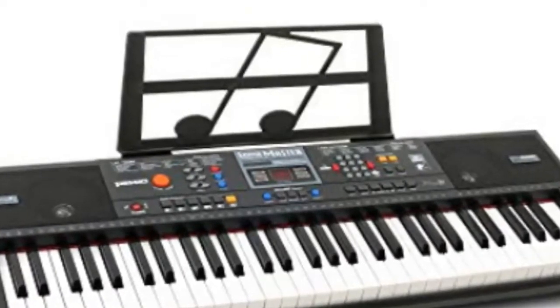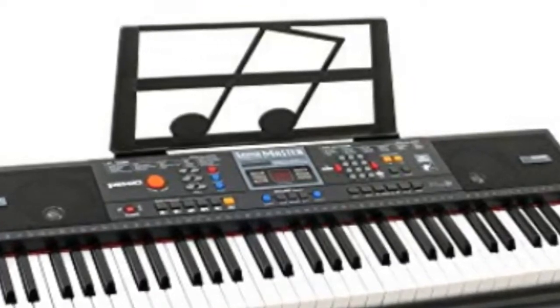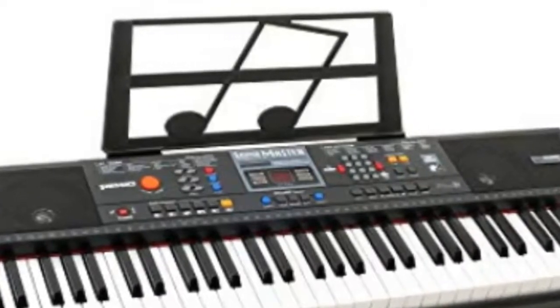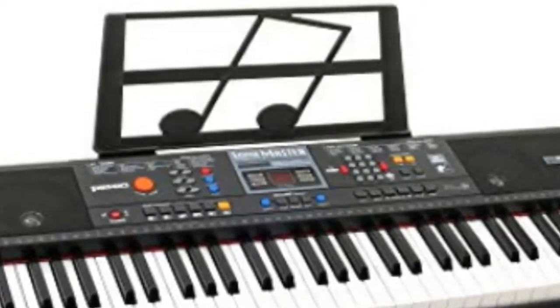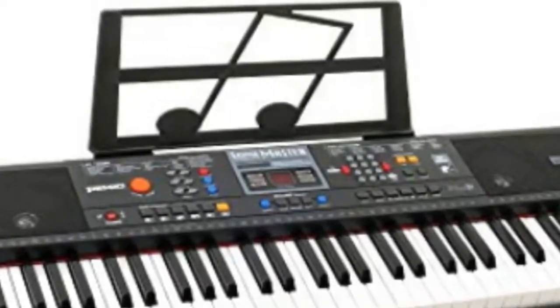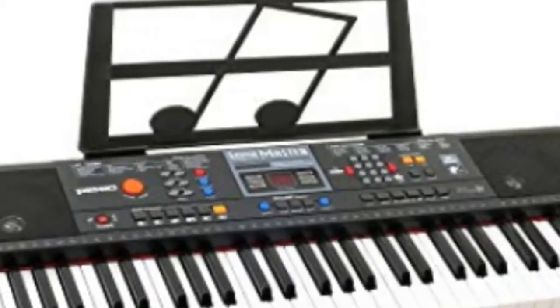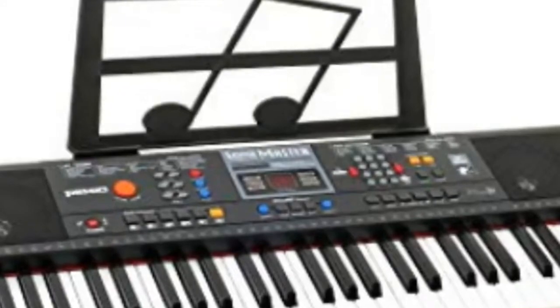The keyboard has 128 max polyphony, which means that 128 notes can be played at the same time — that's just the notes plus extra voices on drum tracks or choral effects, for example, making it much more realistic. The Alesis Recital Beginner keyboard also has built-in effects — chorus and reverb — to enable you to get different sounds.